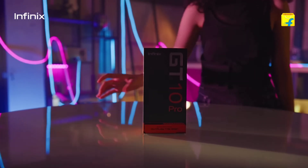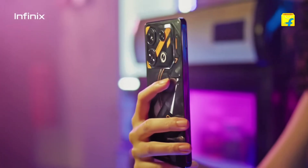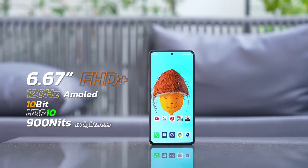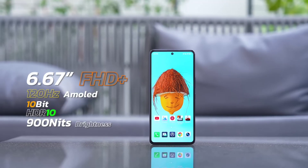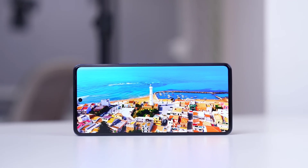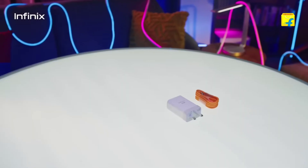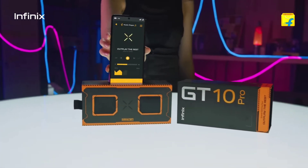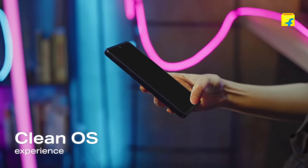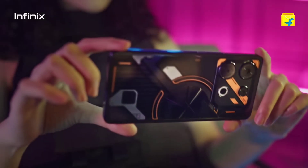Let's start with design. The Infinix GT10 Pro boasts a premium look. The gaming-themed back looks pretty cool. The 6.7-inch 120Hz 1080x2400 Super AMOLED display with peak brightness up to 900 nits and slim bezels is a treat for the eyes, and the placement of the selfie camera within the punch hole is quite unobtrusive. The display is bright enough and produces vibrant colors — while gaming or consuming content, it's impressive.